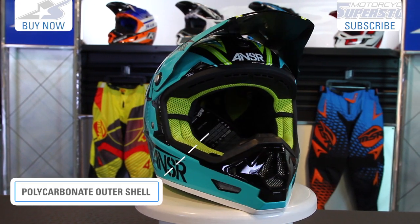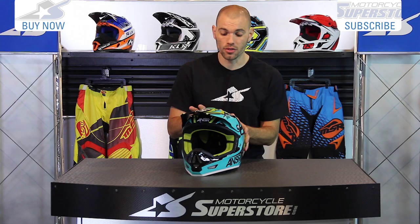The outer construction is made from a polycarbonate outer shell. A size large is 3.3 pounds, which is dang respectable.